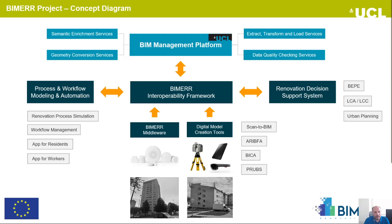The BIM management platform provides an integrated data management solution for storing, versioning, updating, and checking IFC files which are created and modified by external applications. It uses the APIs of the BIMER Interoperability Framework in order to exchange information with the other tools of the BIMER solution. The platform provides four types of services: data quality checking services, semantic enrichment services, geometry conversion services, and extract, transform and load services.